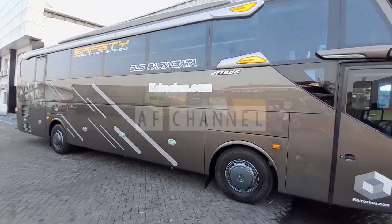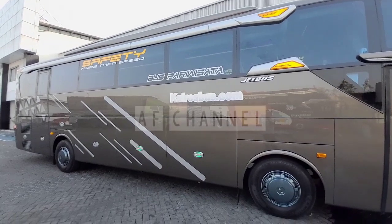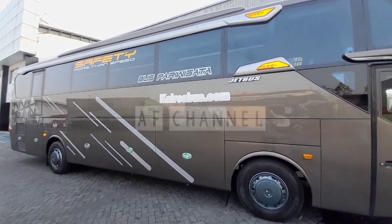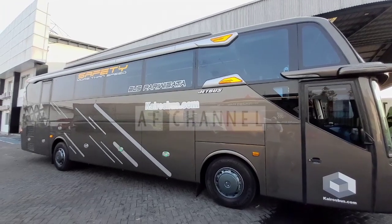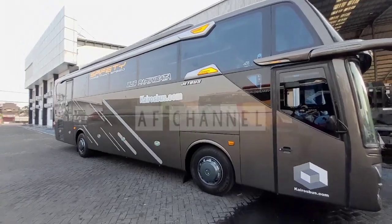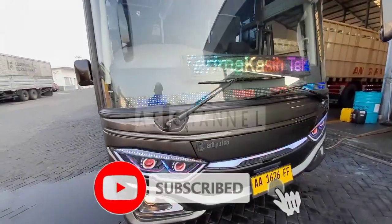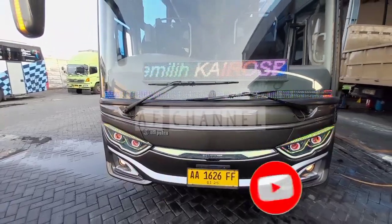Assalamualaikum warahmatullahi wabarakatuh, jumpa lagi dengan saya di AF Channel. Kali ini saya akan mereview bis pariwisata dari kairosbus.com Unit RK 260 dengan bodi baru. Sebelum saya lanjutkan, seperti biasa buat teman-teman yang belum subscribe, bisa subscribe terlebih dahulu channel saya AF Channel 25, untuk mengetahui video-video terbaru seputar dunia otomotif, track, dan bis.